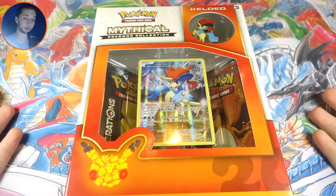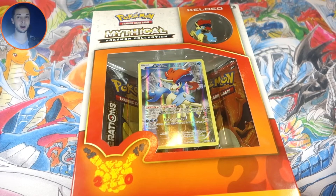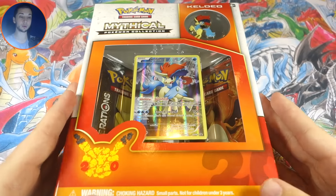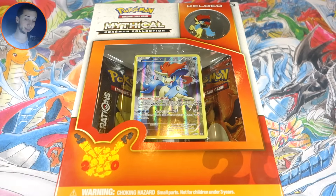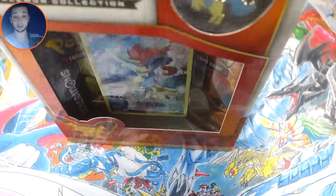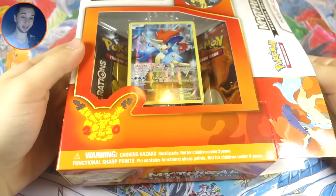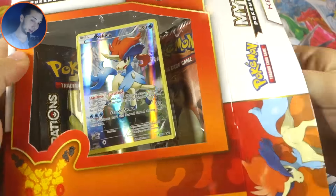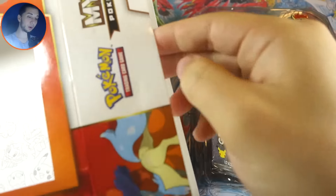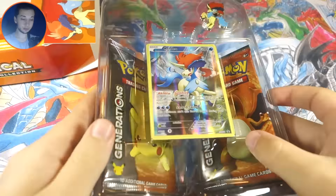I can tell they were going for Keldeo's hair color with the box, but they really should have added some blue. In my opinion it's the ugliest-looking one. Let me know if you agree. A lot of you guys are getting sick of Generations, and with the look of this box, I'm starting to get sick of it too — this thing is kind of hideous. I don't like the yellow border for the promo either.